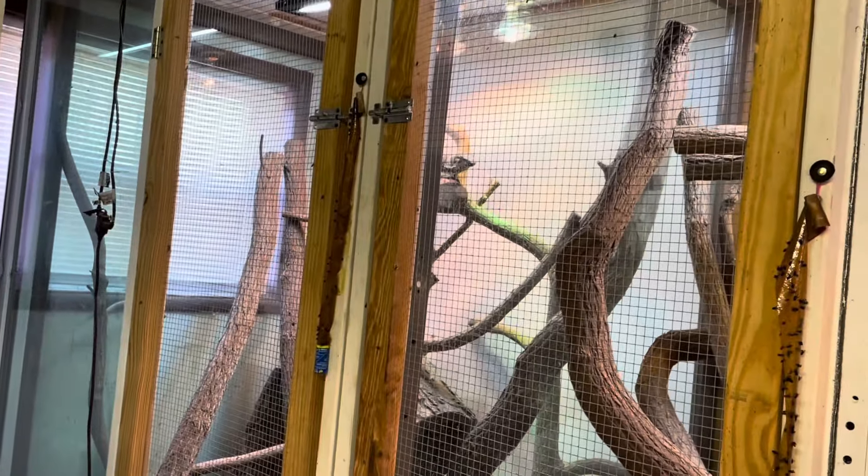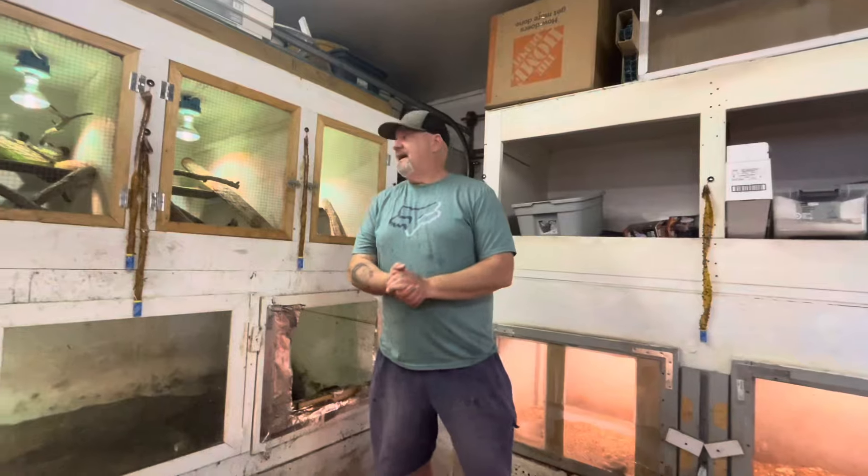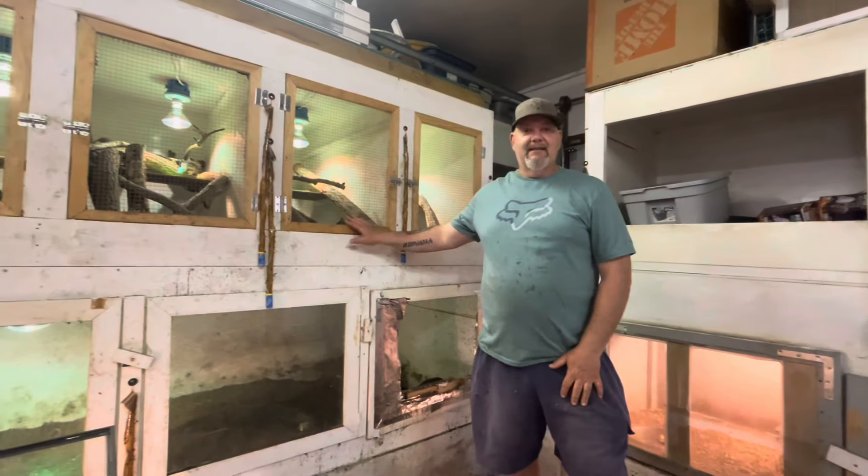Thank you for spending some time with me. I will keep you updated on our journey with the black dragons. Let me show you how cool they look inside their enclosures.